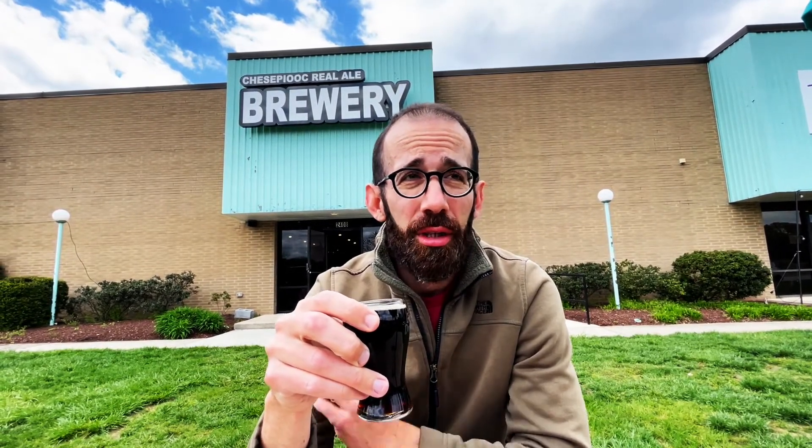And then lastly, the oyster stout. I do not know what to expect here. I have had oyster-flavored beers before, but forgot what they taste like, to be honest.